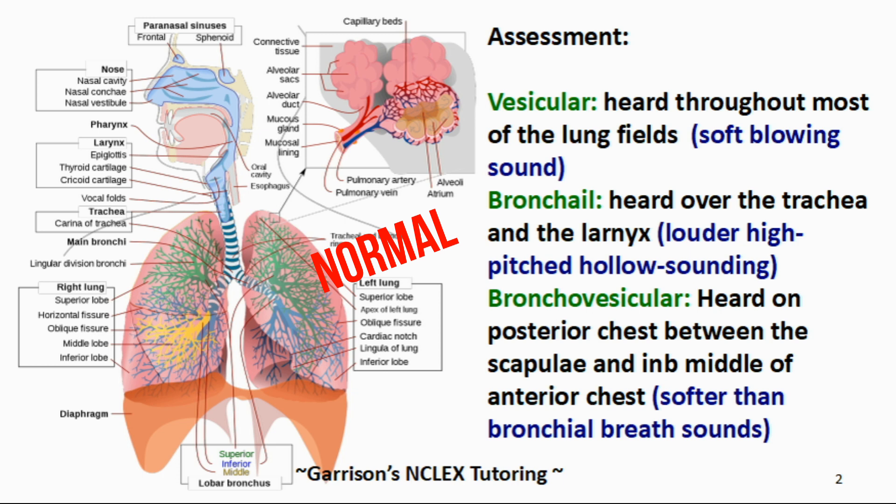The third and final normal breath sound we want to discuss is bronchovesicular. This is heard on the posterior chest between the scapula and in the middle of the neck. It's softer than bronchial breath sounds. Let's listen to bronchovesicular sounds.